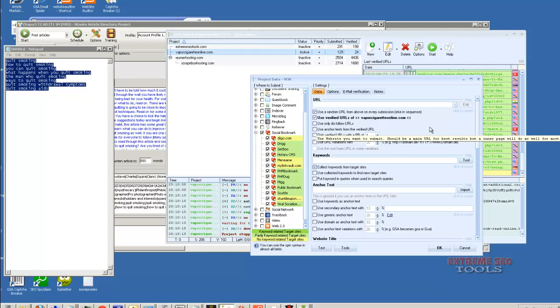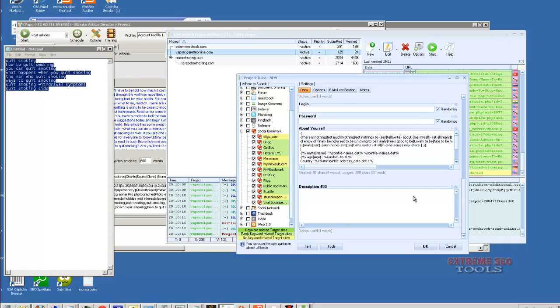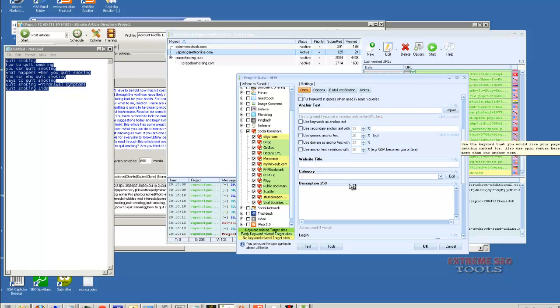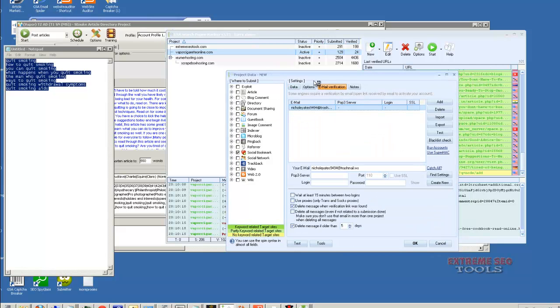If you have any questions about that, just open a ticket to support at extremeseotools.com. It's pretty straightforward going through here and filling out the descriptions, and it has help — just hover over the help and it tells you exactly what to do. It's the same as Senuke: fill in all the descriptions and the titles. I just wanted to show you the main feature of making link wheels and where to load the emails.